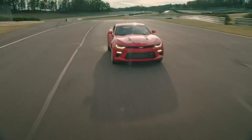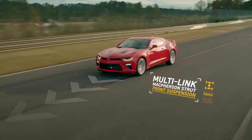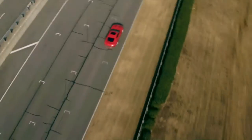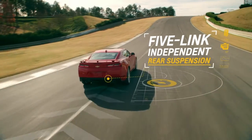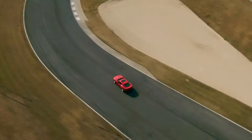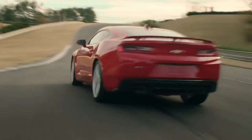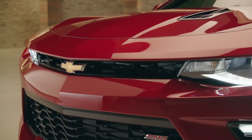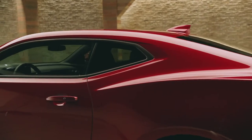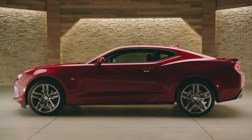Also contributing to performance are the new multi-link McPherson strut front suspension for precise steering, and a new 5-link independent rear suspension that reduces squat during acceleration. The smaller, tighter proportions and quick steering ratios contribute to a nimble, controlled feeling with every turn of the wheel. Purposeful design that results in outstanding performance — that's the next generation 2016 Camaro.